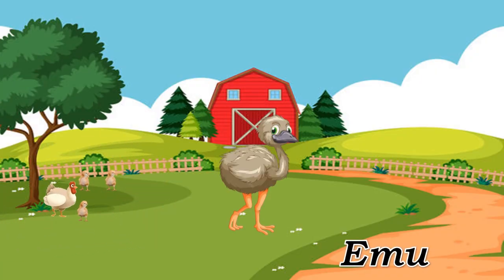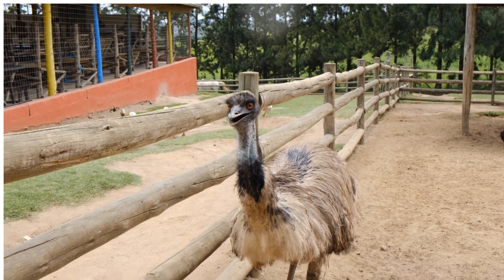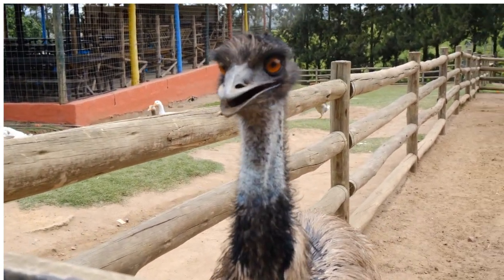Emu. Emu, flightless bird native to Australia.